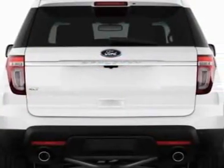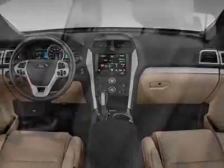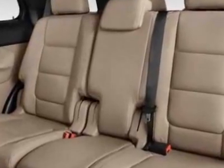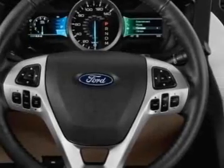Additional options for this vehicle include the license plate bracket, 302 equipment group order code, California emissions, dual panel moonroof, 6-speed SelectShift automatic transmission with OD, roof rack crossbars, 3.5L TVCT engine, charcoal black perforated leather-trimmed heated and cooled front bucket seats, and the white platinum metallic tri-coat.